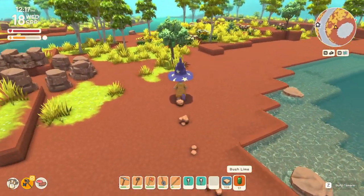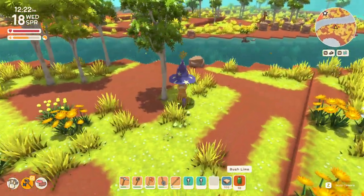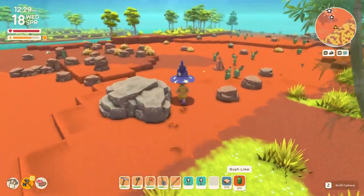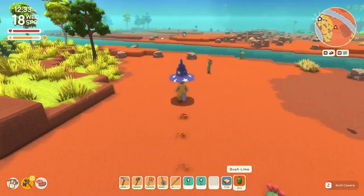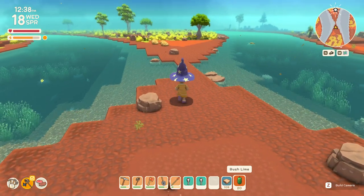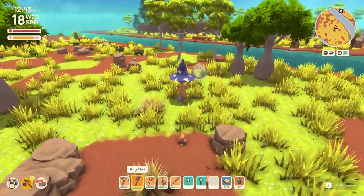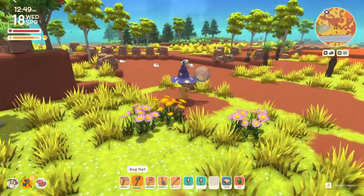I need to stop getting distracted. That's a big fish — oh my gosh, so many lines. This field has pretty much been stripped of ores. That's just quartz, which I still don't know if it's needed for much, so I don't really gather them.